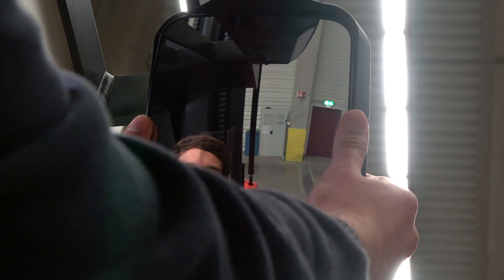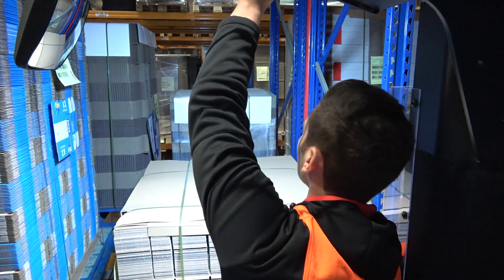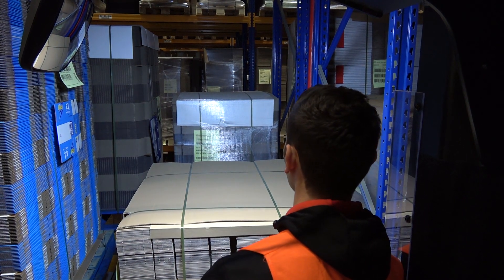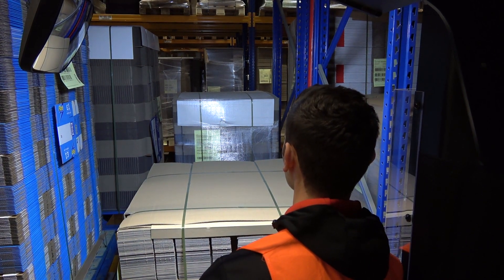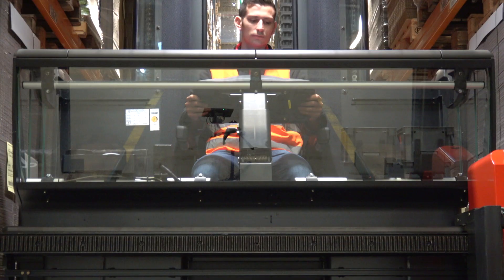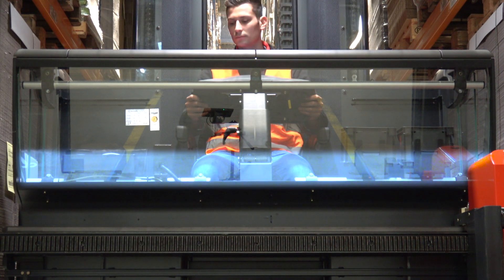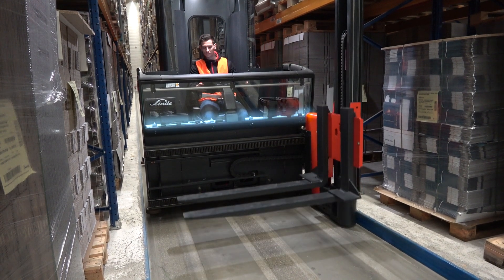Optional mirrors guarantee a good all-round view for easy manoeuvring and safe operation. The integrated LED lights illuminate the racking for best visibility while order picking. Good visibility on the forks and load is important for quick and safe load handling. With a new cabin construction, visibility is increased by 20%.